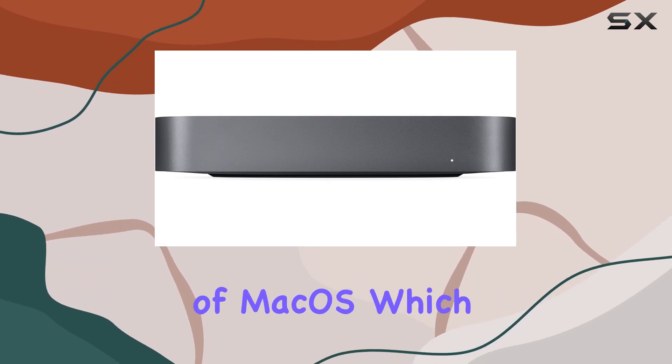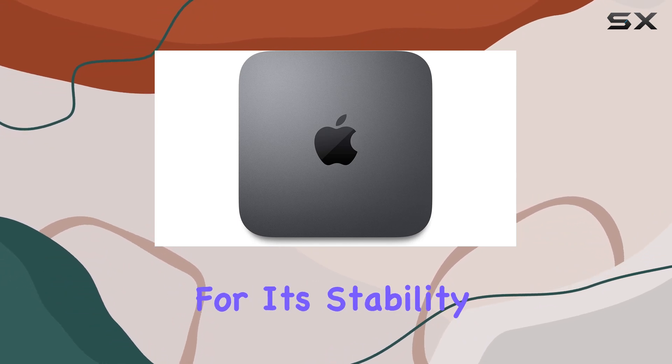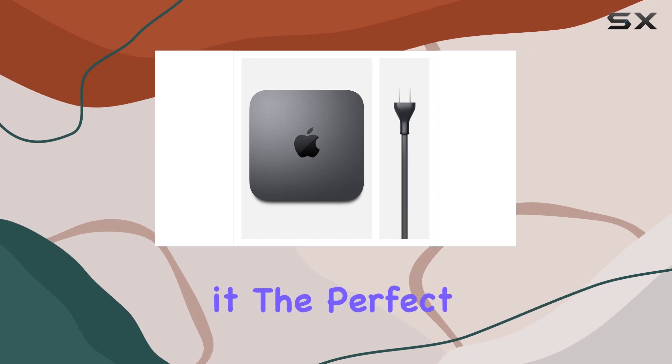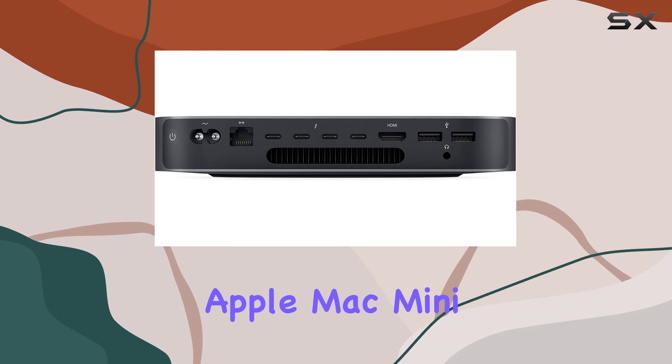Of course, none of this would matter without the latest version of macOS, which comes pre-installed on the Mac Mini. macOS is renowned for its stability, security, and user-friendly interface, making it the perfect platform for creative professionals.